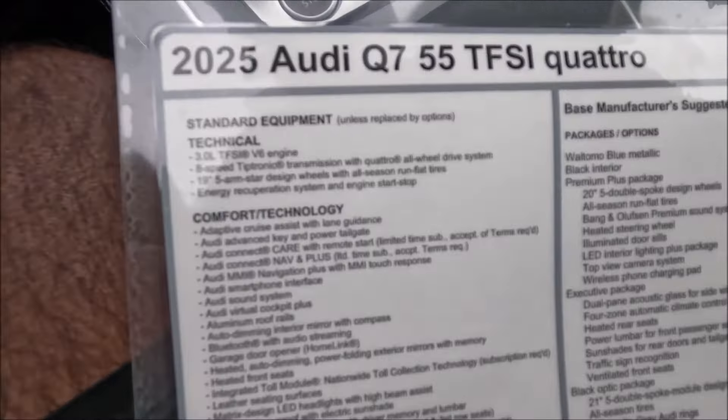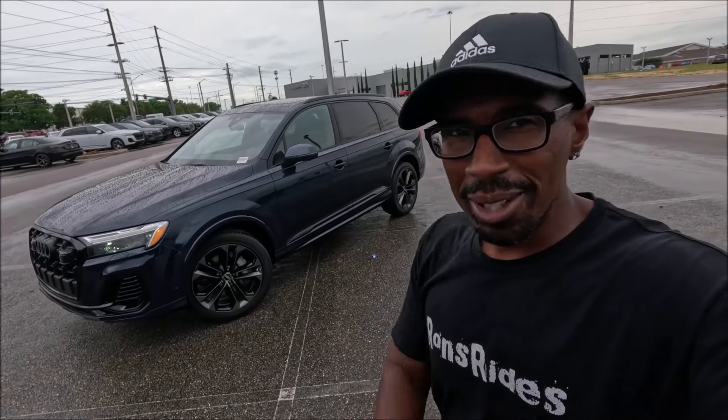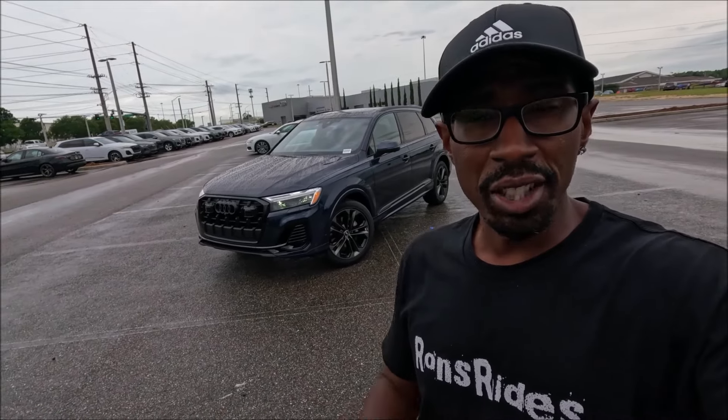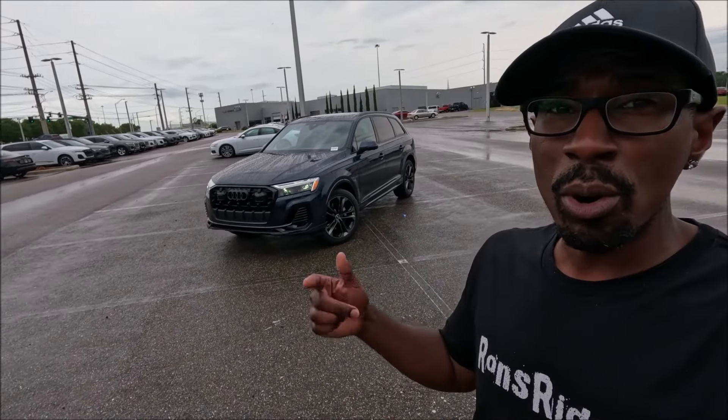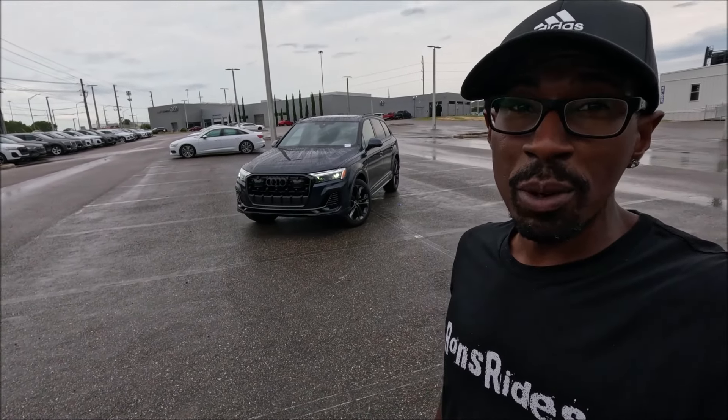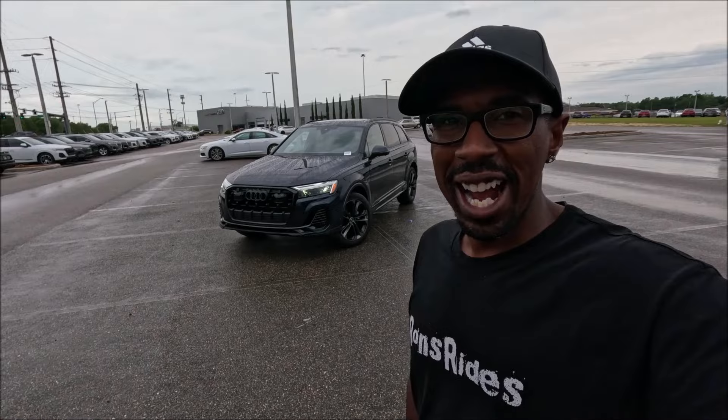What do you guys think so far about the 2025 Audi Q7 55 TFSI Quattro? What did you think about this 2025 Q7 in Waitomo Blue Metallic at $77,000 with options? Did we spec this out perfectly with the right options and packages to make this the perfect Q7 for the 2025 model year? Drop those comments down below. If you enjoyed the video today, make sure you give it a big thumbs up, subscribe to the channel, check the links in the description, and click the notification bell so you don't miss one video. We will see you guys in the next one. Peace!